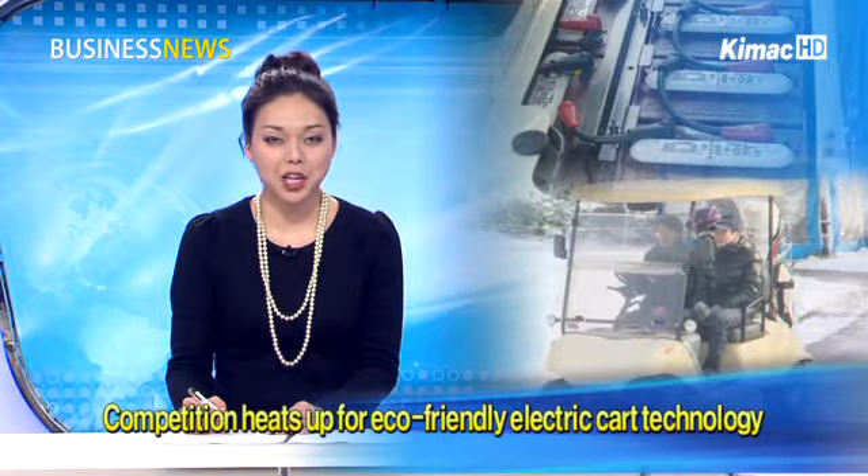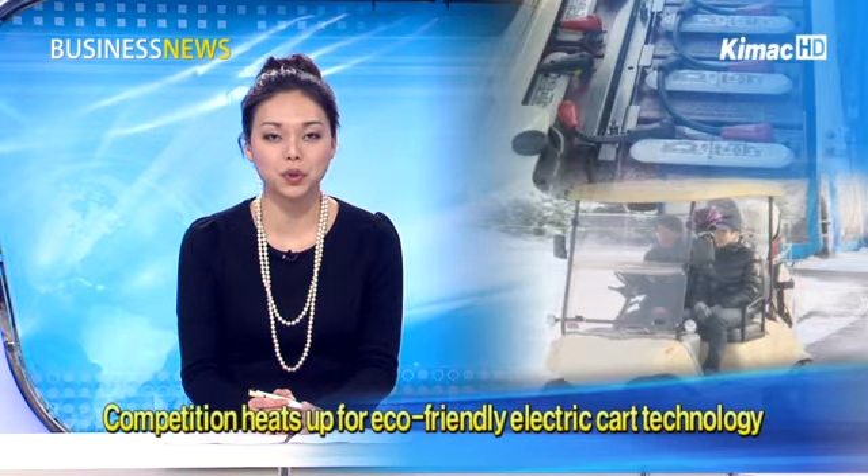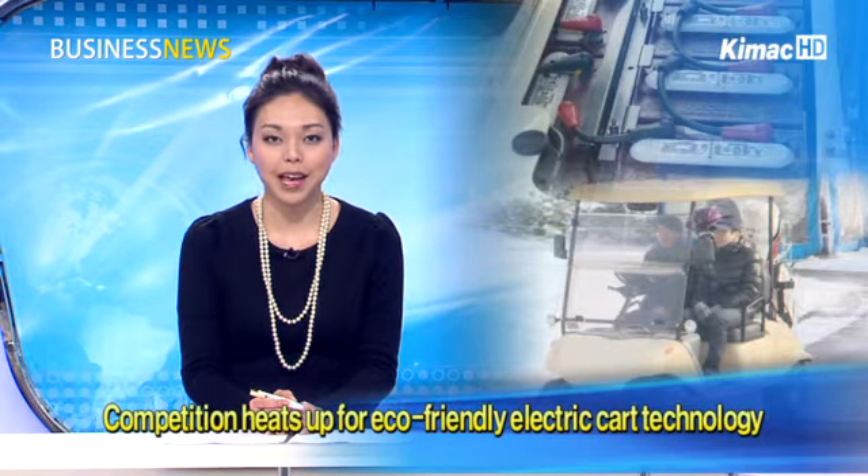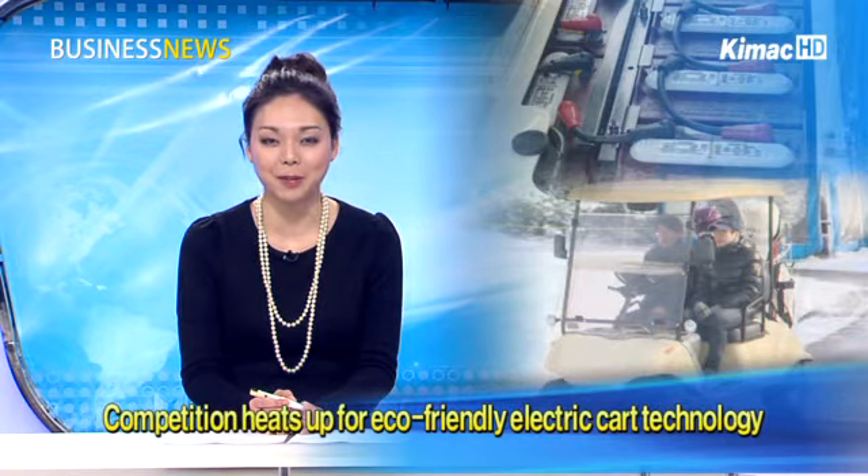With the increase in free time and leisure activities, the demand for electric carts used on golf courses or resorts has been rising. As a result, companies are betting on technology to outperform rivals. Our next report has more on such a technology.